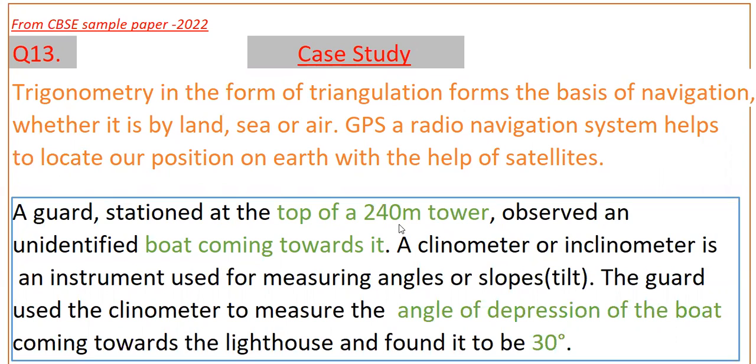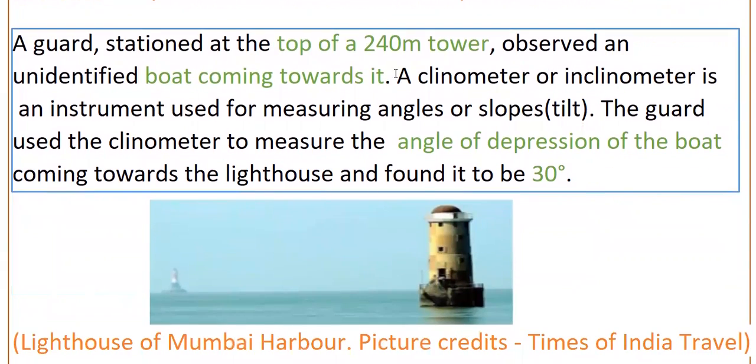A guard station at the top of a 240-meter tower observed an unidentified boat coming towards it. A clinometer or inclinometer is an instrument used for measuring angles of slopes. The guard used the clinometer to measure the angle of depression of the boat coming towards the lighthouse and found it to be 30 degrees. So the guard is stationed at the top of a 240-meter tower, and the angle of depression from the top of the tower to the boat is 30 degrees.